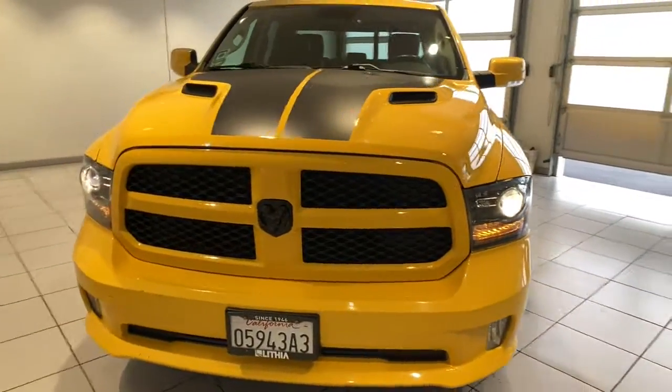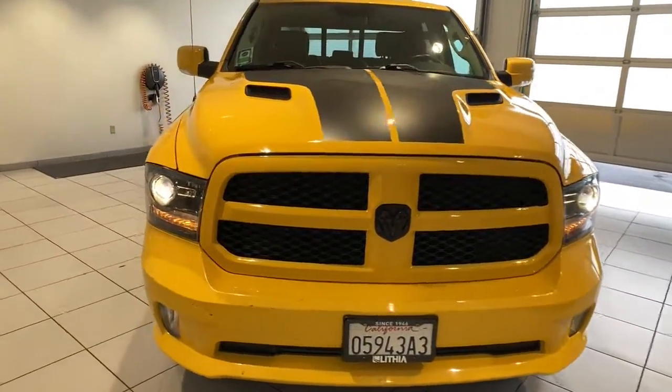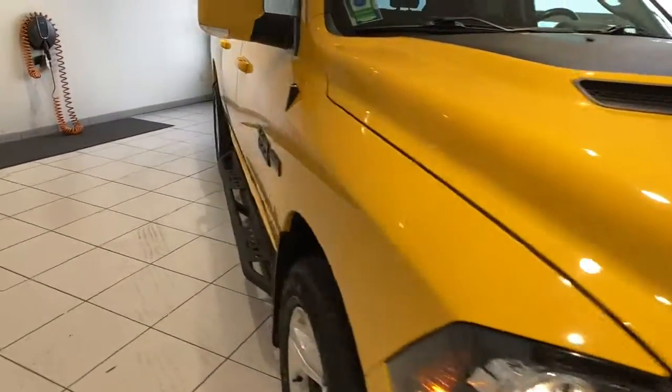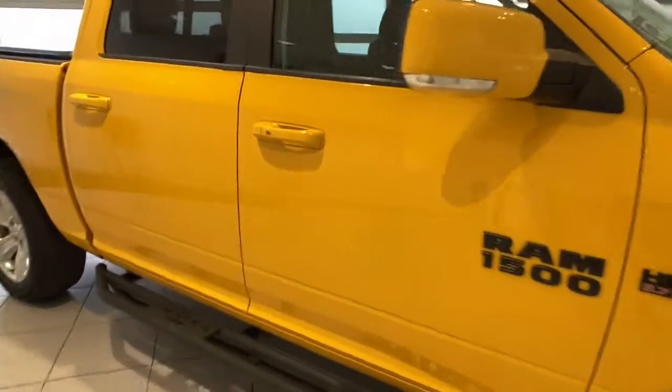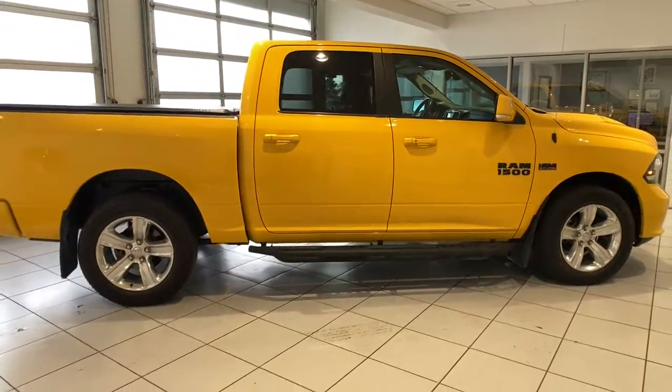These are just some of the great options this vehicle comes with: keyless entry, heated driver seat, iPod and MP3 input, backup camera, 4x4, 8-cylinder engine, fog lamps, sunroof, and satellite radio.